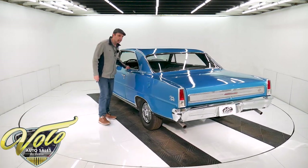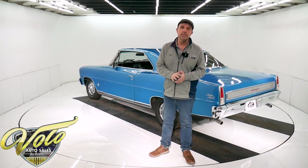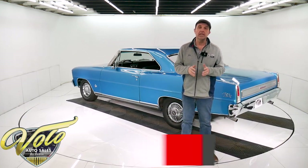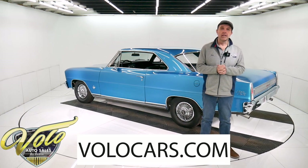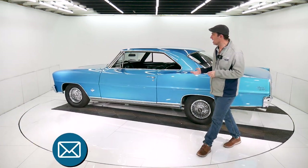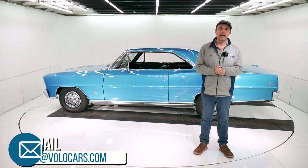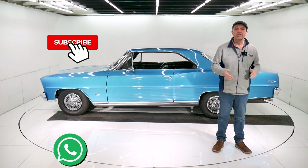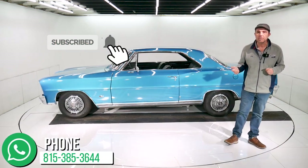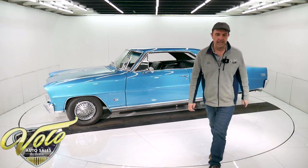Visit volocars.com. I just gave you my impression of the car, but for any specific concerns or questions, go to volocars.com and you can talk to the salespeople. They will answer any of your questions about the car, the process, the financing, delivery, and paperwork — they'll make all that real easy for you. If you just enjoy watching the videos, subscribe to the YouTube channel. Click on the bell icon — you'll be the first to see the next one posted.